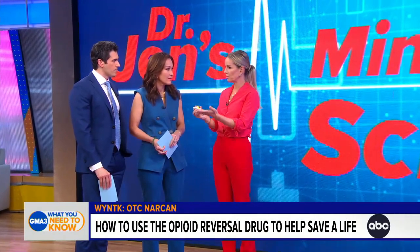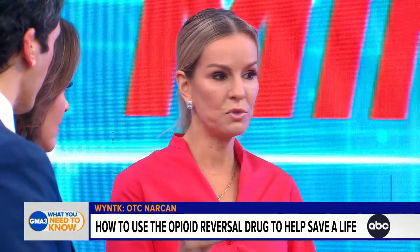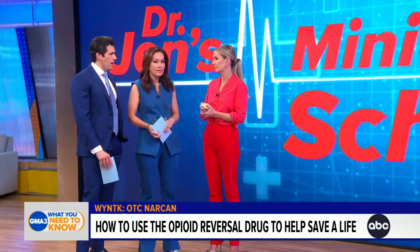Now it will be available over-the-counter in nasal spray form, so no barrier for use. Anyone can use it and anyone can save a life.